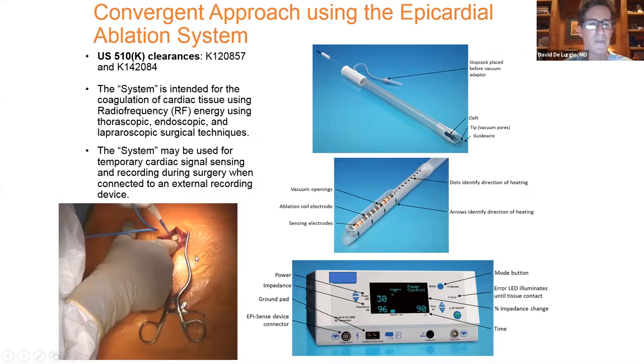This is a truly minimally invasive procedure involving a single incision in the sub-xiphoid area, creating a sub-xiphoid pericardial window without invasion of pleural space and without the use of additional ports.